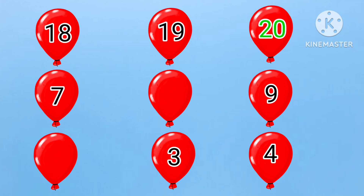Next, we have seven, dash, nine. What will come between seven and nine? Yes, it is eight. Seven, eight, nine.